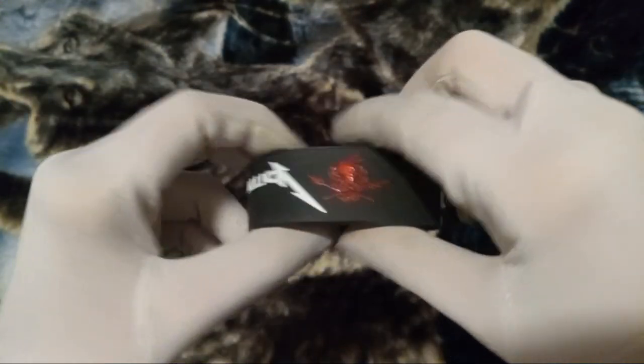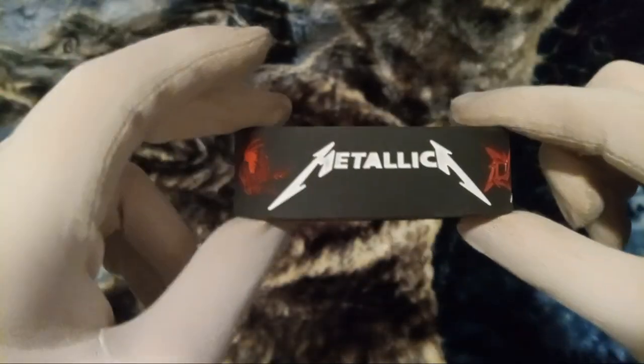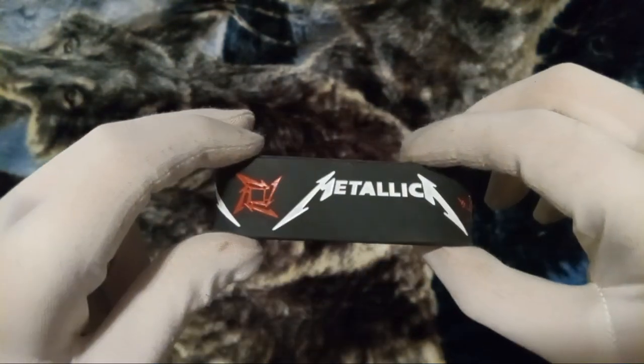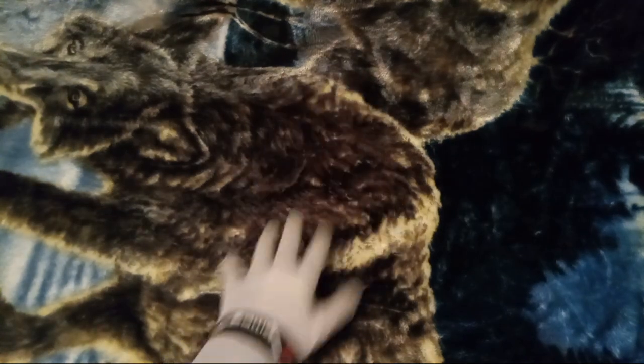Which is what bracelet we have here. Because as you guys know, I like Metallica, so I wanted to get this. Peyton B, take a look, see. Well, Peyton B put the bracelet on me.